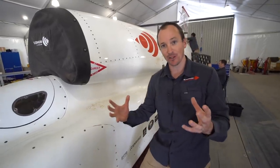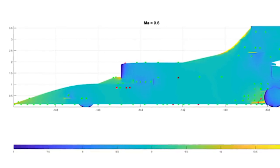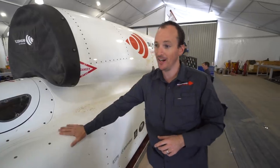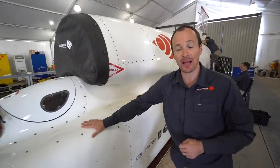It's been a theoretical model on a computer screen for a decade where we've been predicting, using aerodynamic computer modelling, the pressure distribution over the surface of the car. What we've got now really is the world's fastest aerodynamic laboratory.